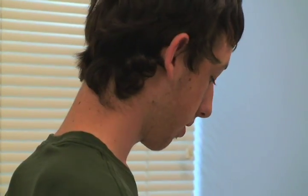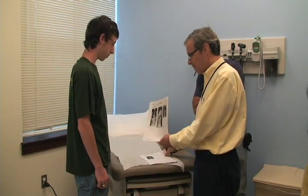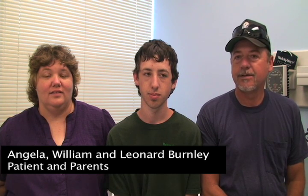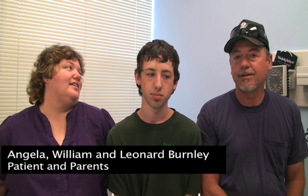Burnley's back is perfectly straight after having corrective surgery for scoliosis, allowing him to return to Taekwondo, but with better posture. He was doing his martial arts one evening, and his instructor told him to stand up straight. He told his instructor he was standing up straight. So after class, he told us we might have to take him to see a doctor. That's when we brought him down here, and they found out that he needed surgery.